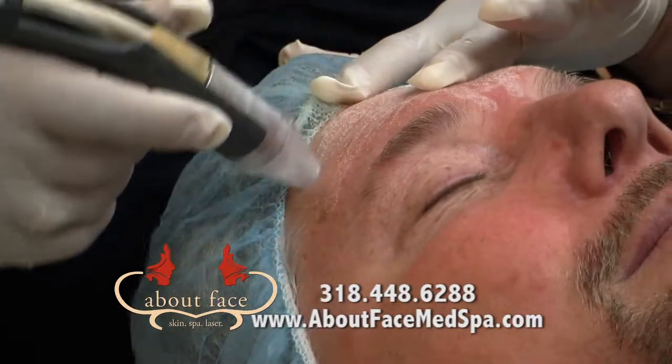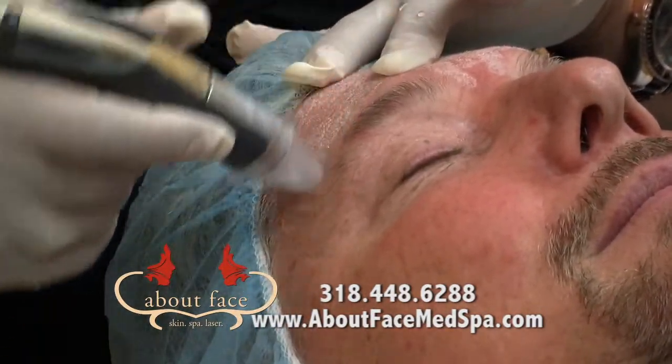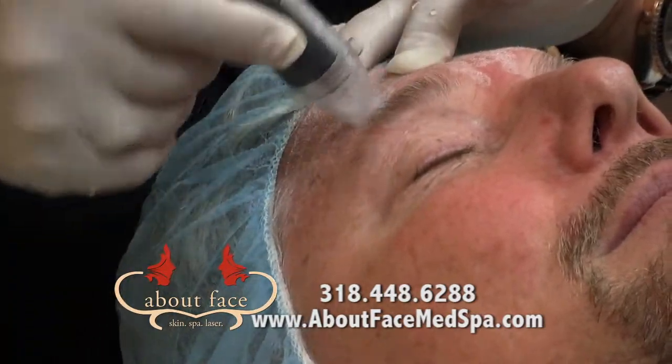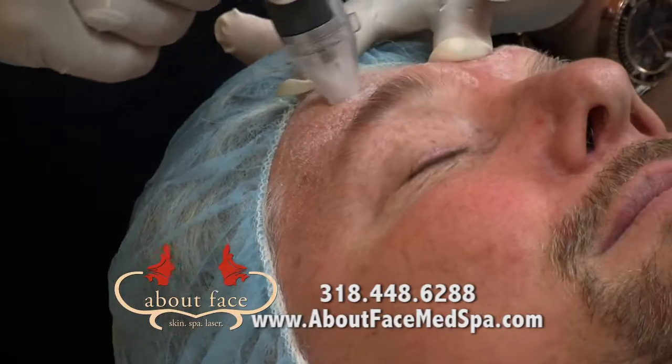Keep your eyes closed for me. This will help with the fine lines around your eyes as well.